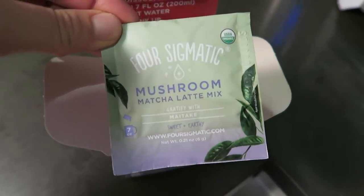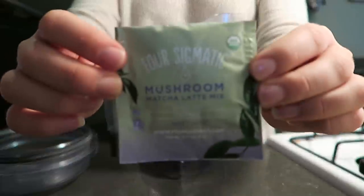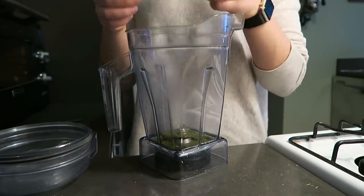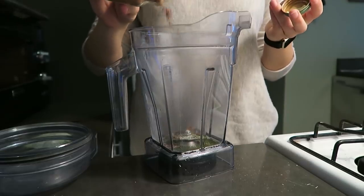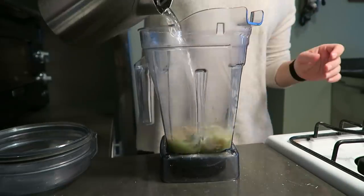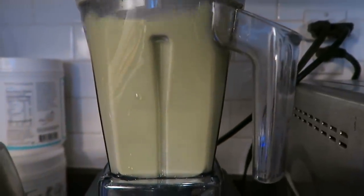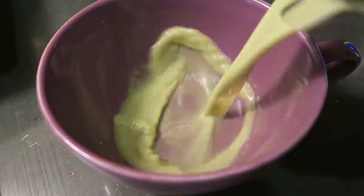To make the matcha, I use one packet of the mushroom matcha mix and then I add in some sweetener, some pumpkin pie spice, and my coconut butter. You could add other adaptogen powders if you wanted, but it already has mushrooms in it. Then I top it with hot water and blend it up in my blender until it's smooth and creamy. I always love showing the foam — it's so creamy and frothy — then I just pour it into my mug and enjoy.